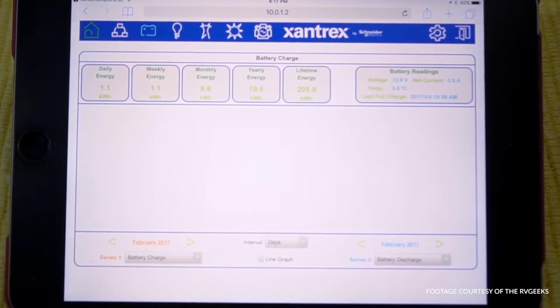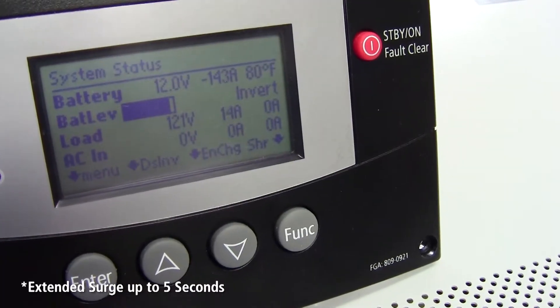Due to specific demands in specialized applications, we've designed the Freedom SW with exceptional surge for motor loads such as compressors, sump pumps, refrigerators, or even air conditioners.